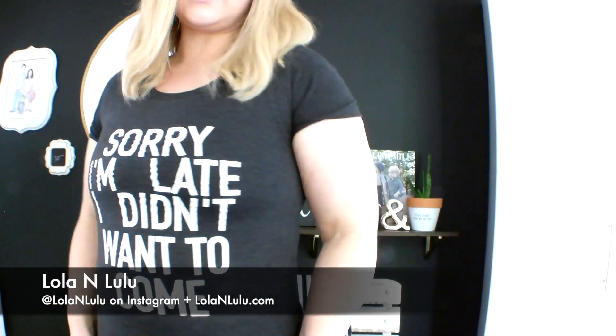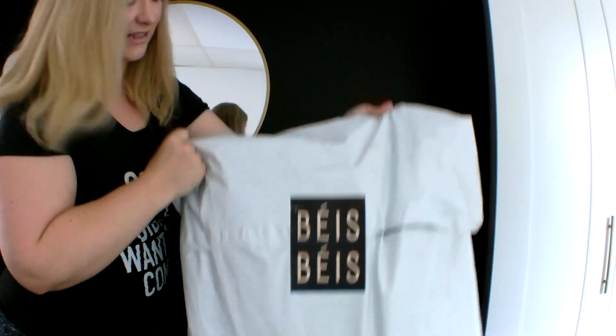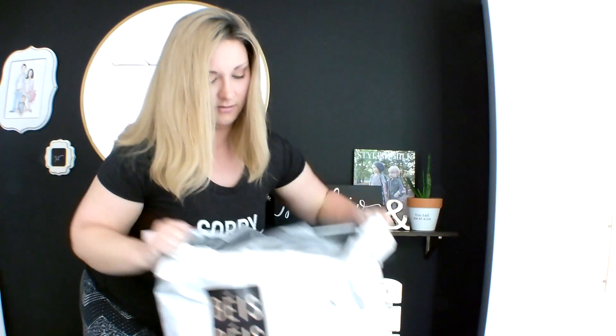Before we get to the luggage, I want to shout out my girl Jessica who owns the Lola and Lulu boutique in New York. I'm wearing her tee today to celebrate going to New York. I've had it for a while and hadn't been able to wear it because I was a bit bigger, but I've been working out and watching my diet so I could fit into it. I was excited to put it on for the video today!